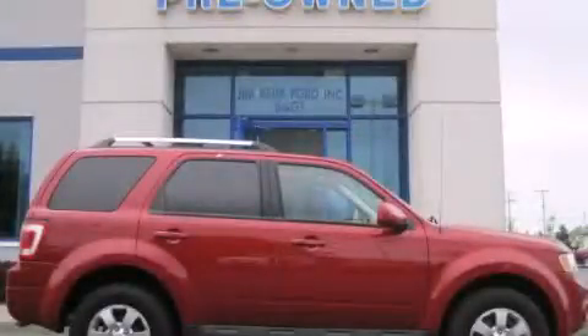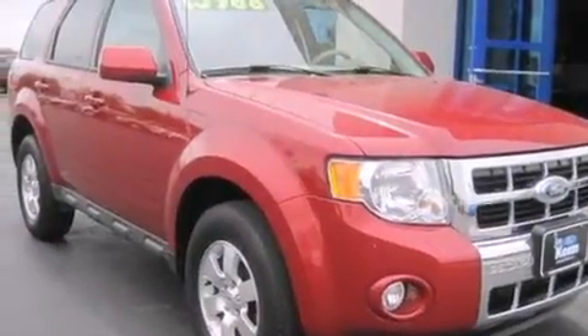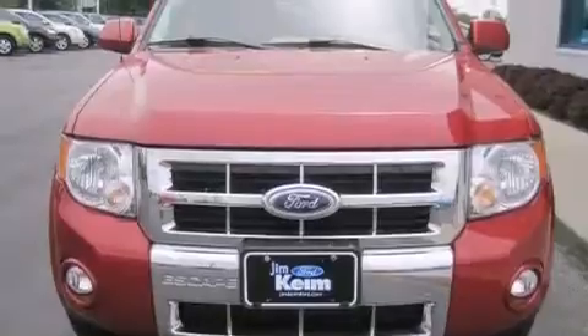This is a 2010 Ford Escape — plenty of space for what you need. This crossover has an automatic transmission and an inline 4-cylinder engine.